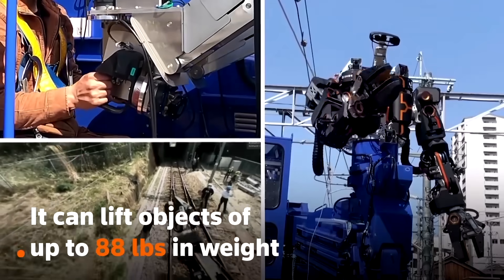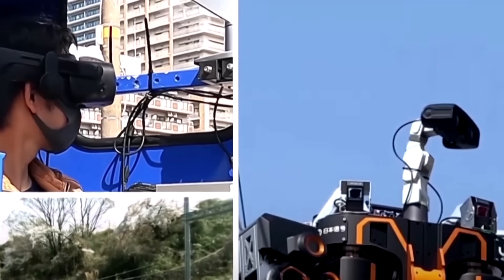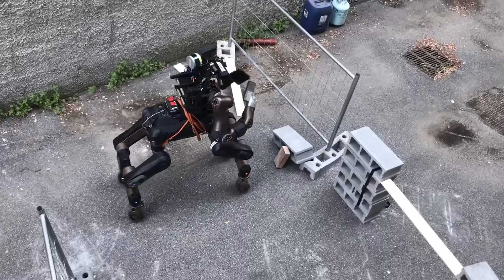This huge robot helps repair railways in Japan. It's currently controlled by workers using VR headsets. This one has four legs to cover any terrain, strong arms and wheels for high-speed travel. Oh, and a very strange demo video.